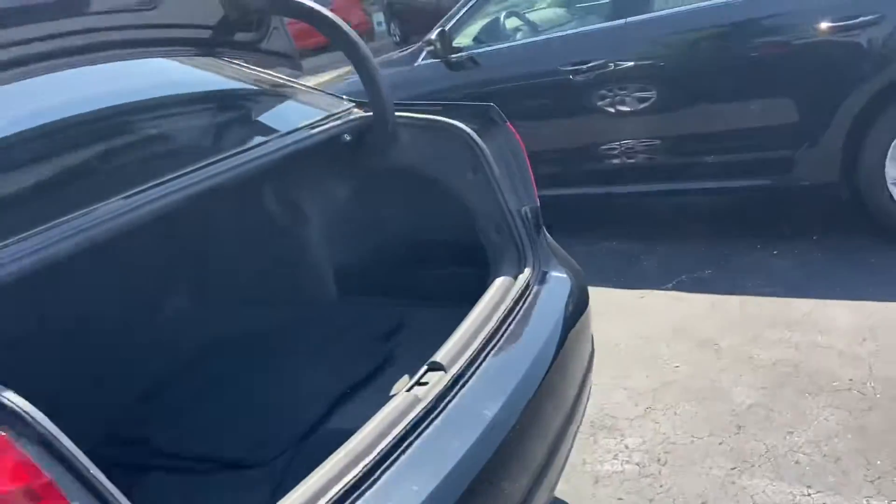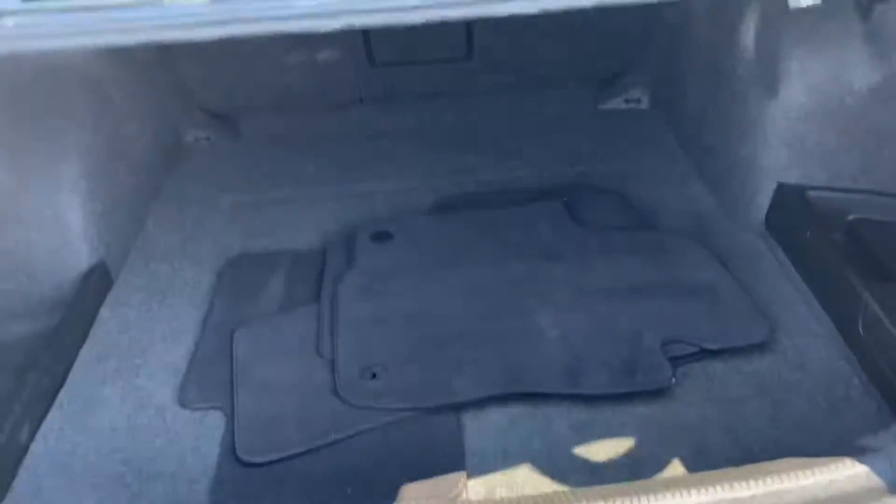Back seat looks really good too. Comes with a two-year unlimited mileage warranty. Floor mats are back there.